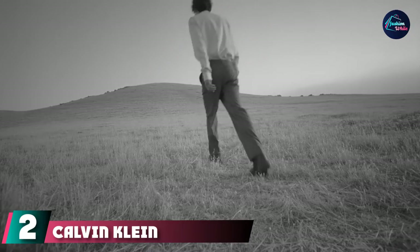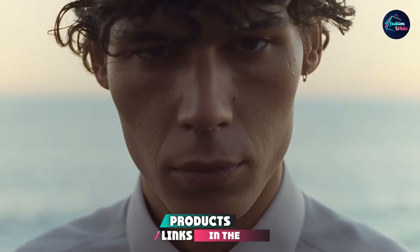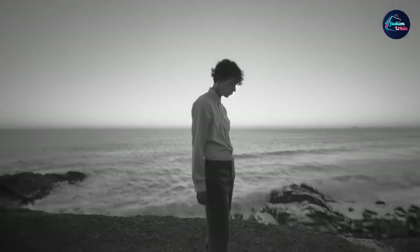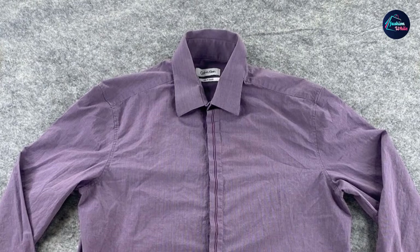Moving on to number 2, Calvin Klein Men's Dress Shirt Slim Fit Non-Iron Stretch Solid. Designed to wick moisture away from the body to help you feel cool and dry. The stretch fabric stretches and moves with you for extra comfort. Non-iron fabric resists wrinkles to keep you looking crisp all day. Easy care, no ironing necessary. Modern traditional collar with tips pointed outwards, allowing for tie knots of all sizes.